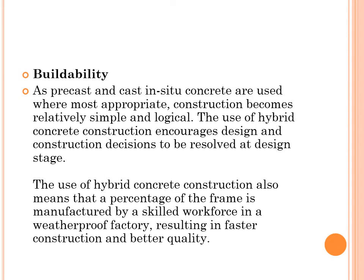Buildability: As precast and cast-in-situ concrete are used where most appropriate, construction becomes relatively simple and logical. The use of Hybrid Concrete Construction encourages design and construction details to be resolved at the design stage. A percentage of the frame is manufactured by a skilled workforce in a weatherproof factory, resulting in faster construction and better quality.